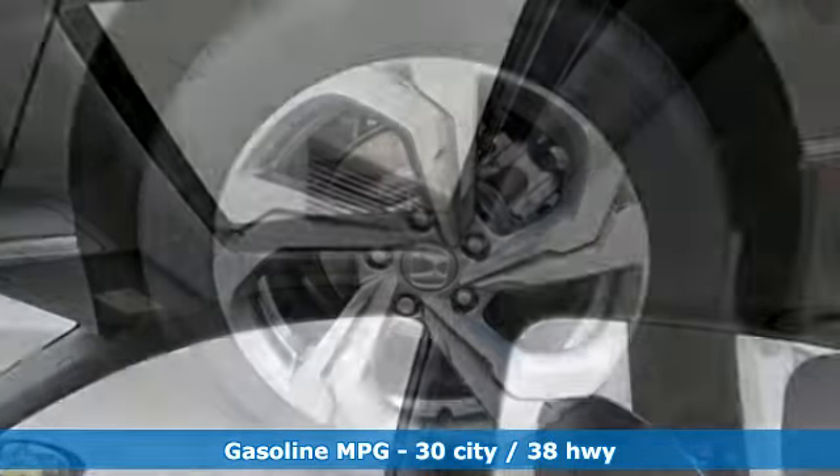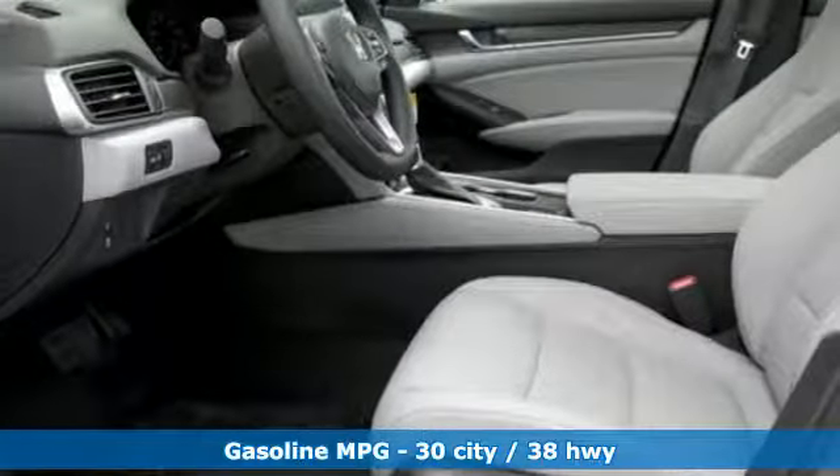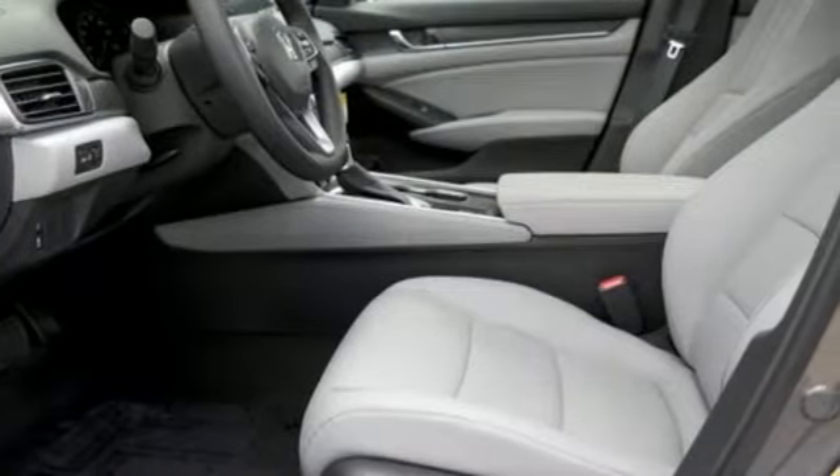Active noise cancellation, Apple CarPlay, Android Auto, front heated leather bucket seats, smart vent seat-mounted airbag, smart entry key, dual zone climate control.